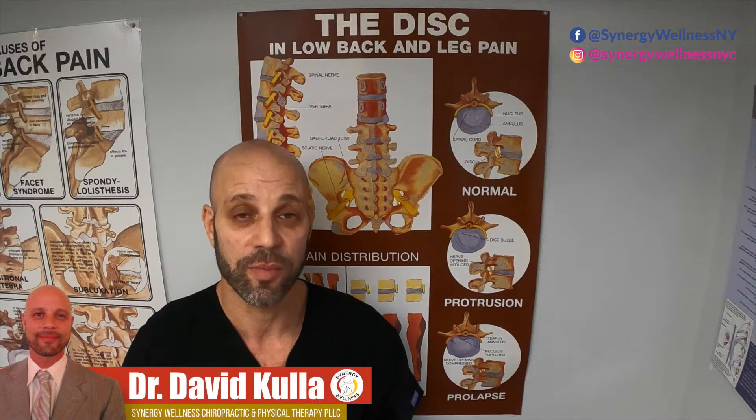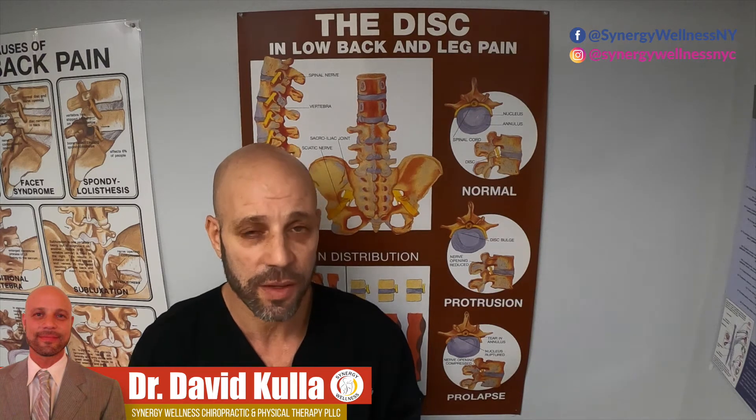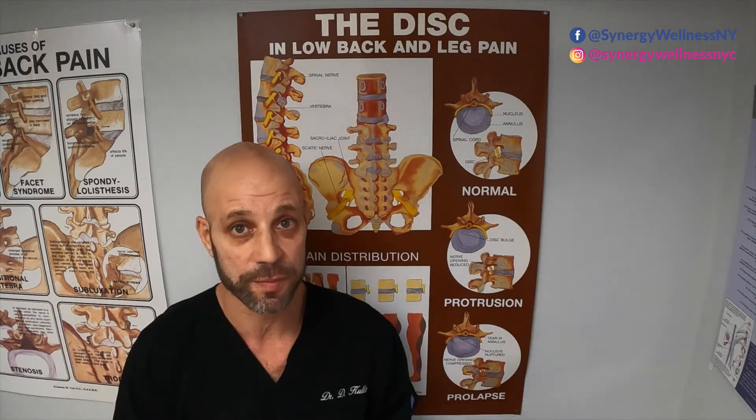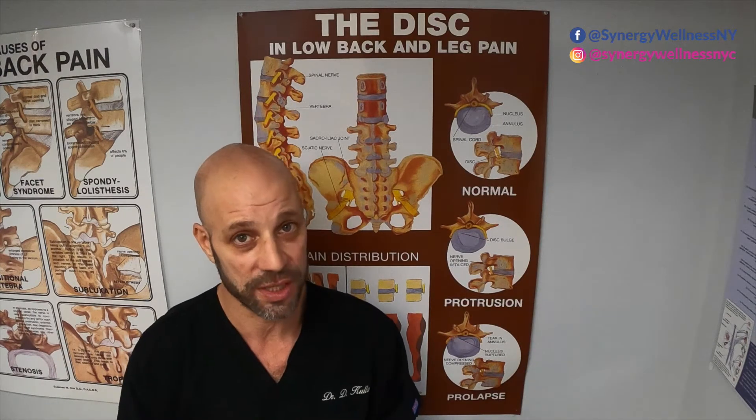Hi, my name is Dr. David Cullough. I'm a board certified chiropractor since 1999, and today I want to discuss with you the difference between a disc bulge and a disc herniation.